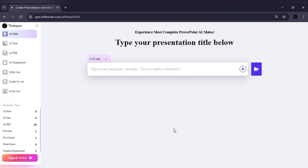Now, while the presentation maker is the highlight, Work PPT also gives you some really powerful extra tools. Let me quickly walk you through each of them so you see how they actually work.